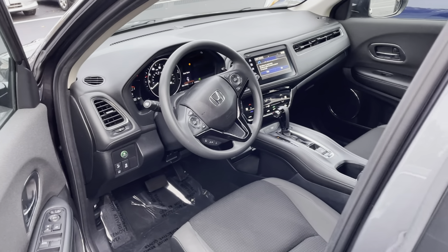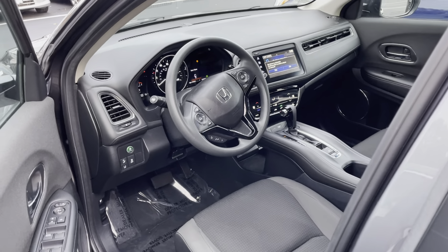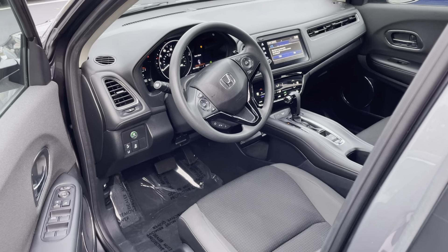This vehicle is going to be Honda certified, so it is going to come with a 12-month 12,000-mile limited warranty and a 7-year 100,000-mile powertrain warranty.